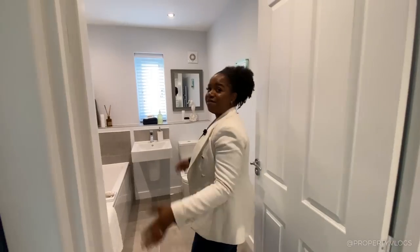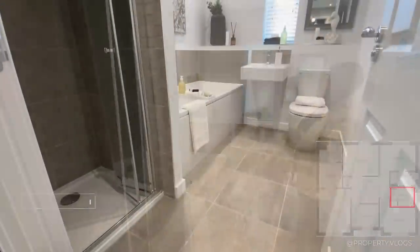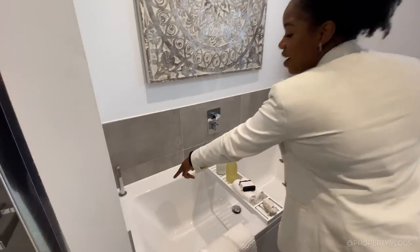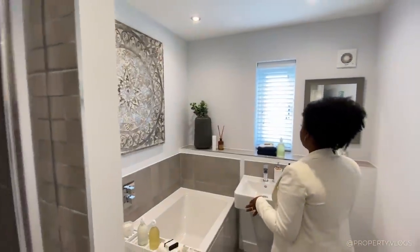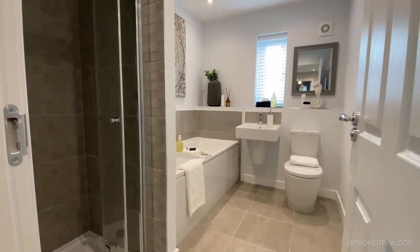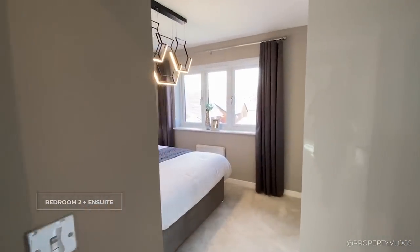The next room is the family bathroom — a four-piece suite with toilet, sink, bath, and a corner shower. I love the layout. There's a handheld device great for pets, beautiful tiling, a window for light and ventilation, tiled flooring, a towel rail, and a rain head shower feature.